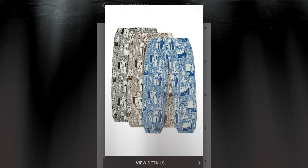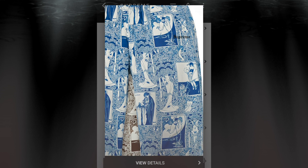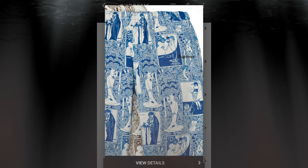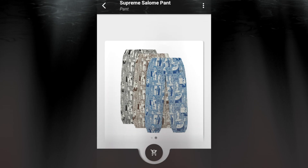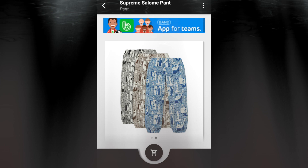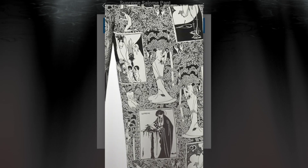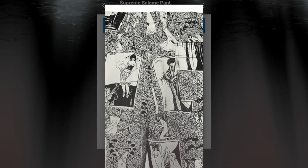The Saloma pants will be matching with the long sleeve top. You got three colors to choose from. On the left hand side by the left hand pocket that's a Supreme label. This is an all-cotton twill with a right rear pocket.